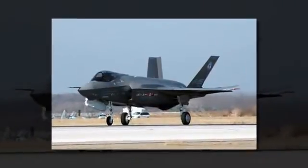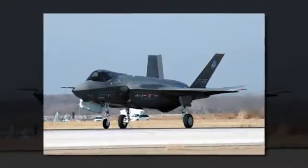Six infrared cameras mounted around the aircraft allow its pilots to look through the airframe, giving them a perfect 360-degree view of their surroundings and enemies. All of the information they need to complete their mission — airspeed, altitude, and even warning systems —